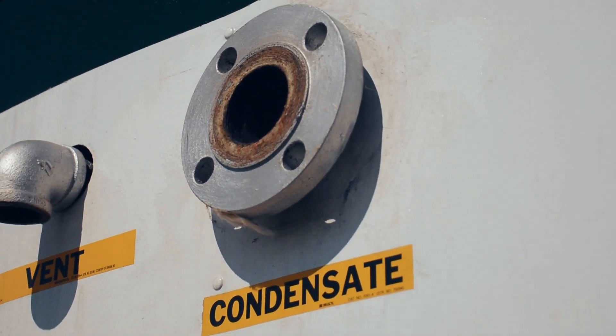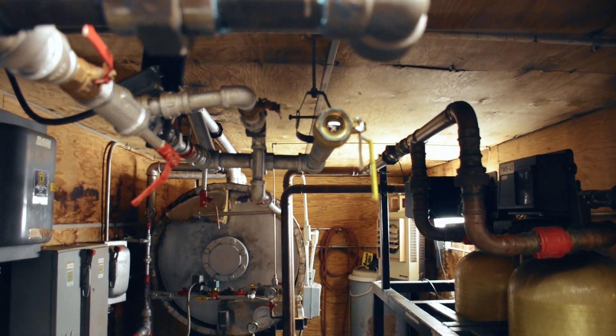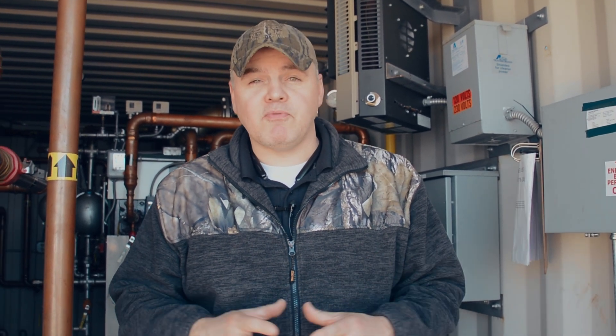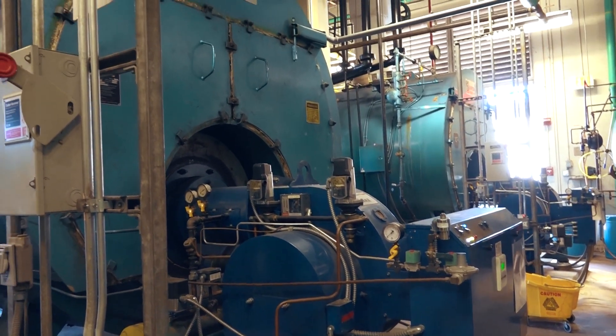So guys, first, let's take a look at what condensate actually is. As steam travels through systems, whether in a process, a heating coil, or an exchanger, it begins cooling and reverts back into a liquid phase known as condensate. This condensate, which has been referenced before as the liquid gold of the boiler room, presents a great opportunity to increase plant efficiency.